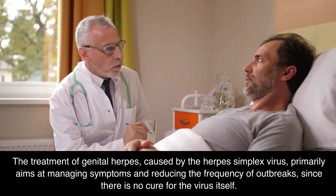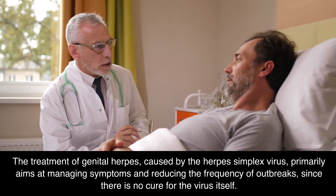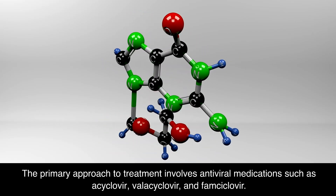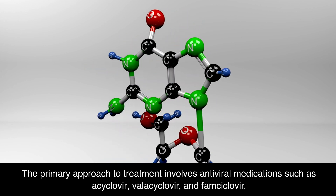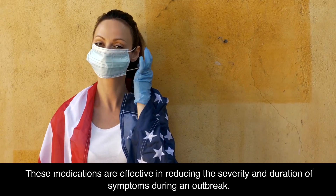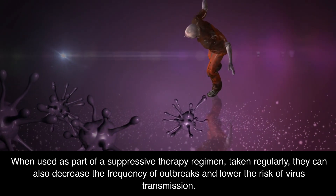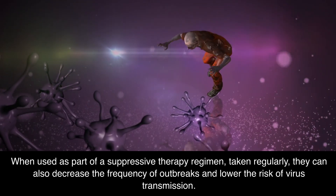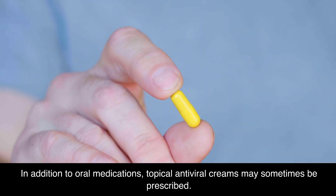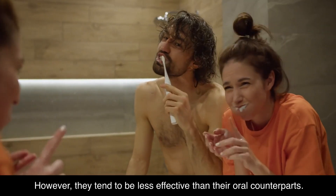The treatment of genital herpes primarily aims at managing symptoms and reducing the frequency of outbreaks, since there is no cure for the virus itself. The primary approach involves antiviral medications such as acyclovir, valacyclovir, and famciclovir. These medications are effective in reducing the severity and duration of symptoms during an outbreak. When used as part of a suppressive therapy regimen, taken regularly, they can also decrease the frequency of outbreaks and lower the risk of virus transmission. Topical antiviral creams may sometimes be prescribed, though they tend to be less effective than their oral counterparts.